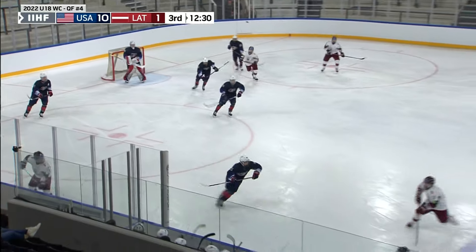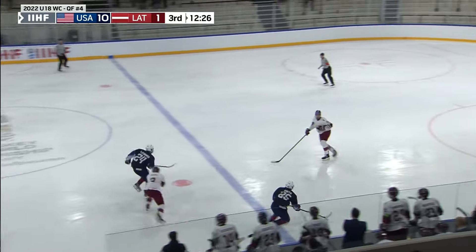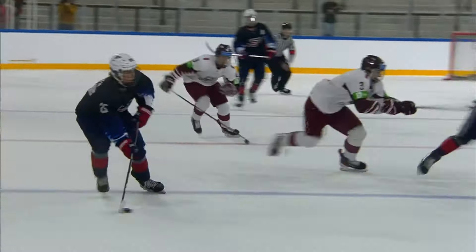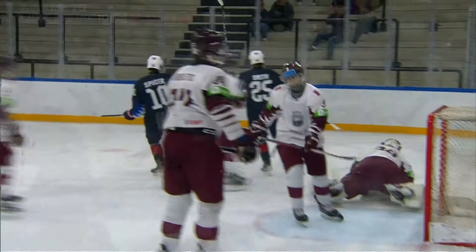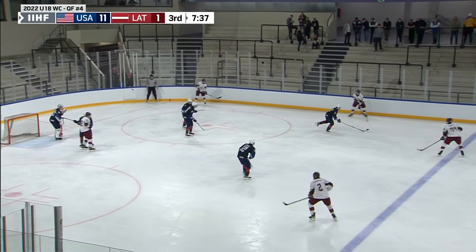Latvia looking to set it up, flings that one wide. Will Smith across — they score again. Ryan Leonard. How about a hat trick? The underager's got three. High stick — play on, says the ref.